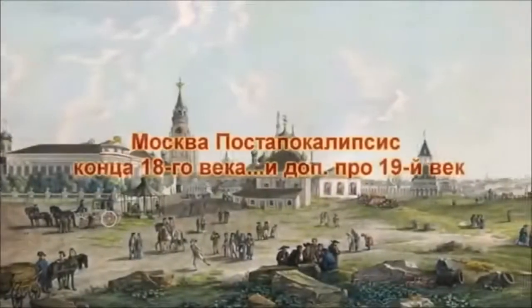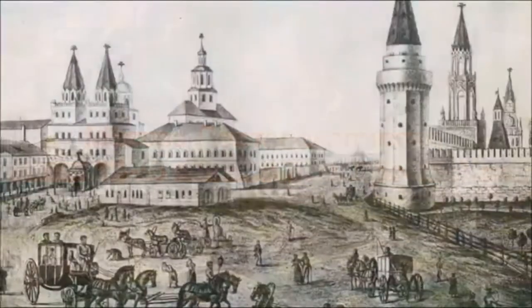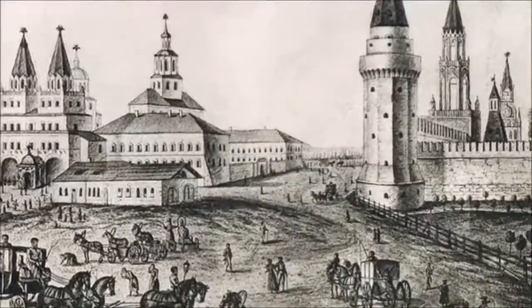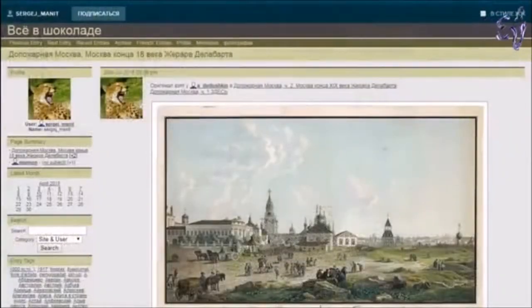This is a translation of Yevgeny Makarov's Post-Apocalyptic Moscow of the 18th and 19th centuries. Thank you, Yevgeny. I will go into some detail and deconstruct some pictures of the 18th century. Please comment. Let's start.